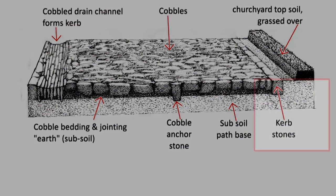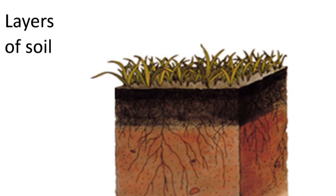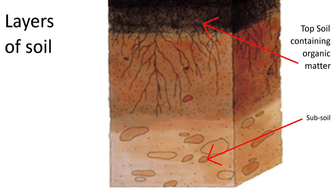If the curbs fail and are not repaired, the path will begin to disintegrate. Traditional cobbles are bedded in subsoil. This lies below topsoil, has a different composition, and doesn't contain organic matter that encourages plant growth.